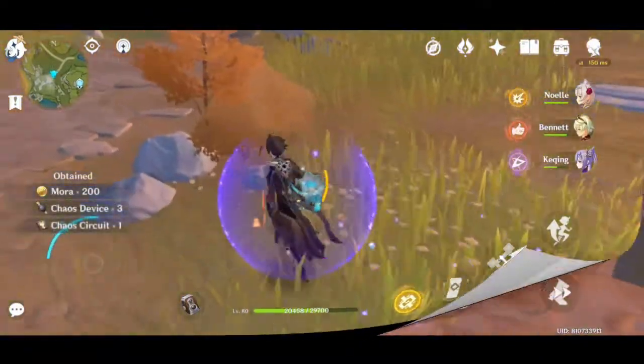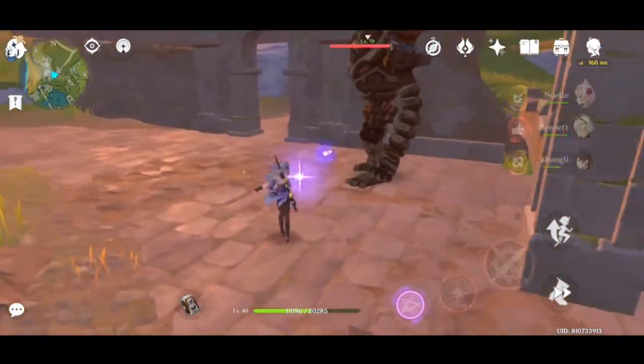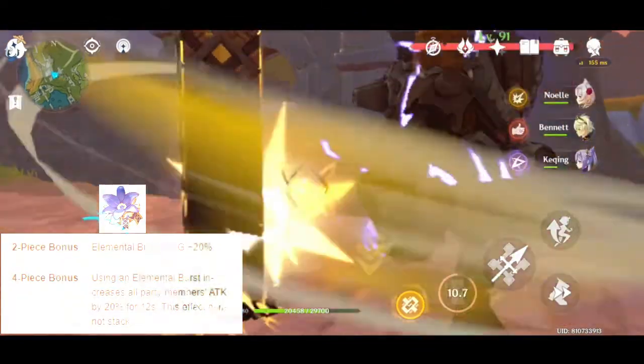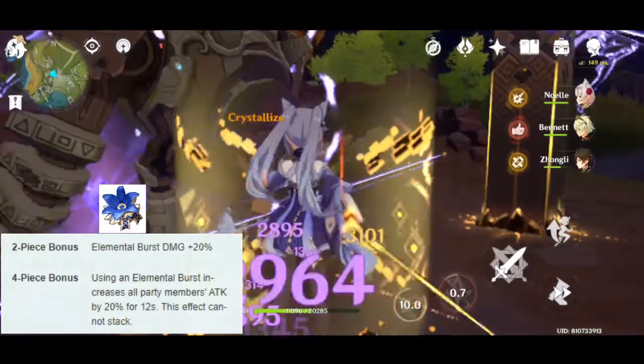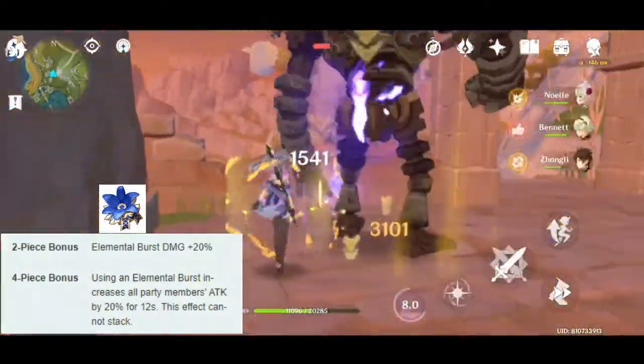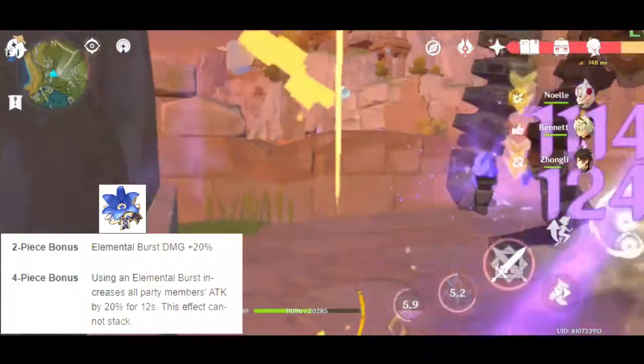The second artifact you can use for Zhongli pure support is the 4 pieces of Noblesse Oblige. By using the Noblesse Oblige 4 pieces, you can increase your whole party's attack after you use your elemental burst.